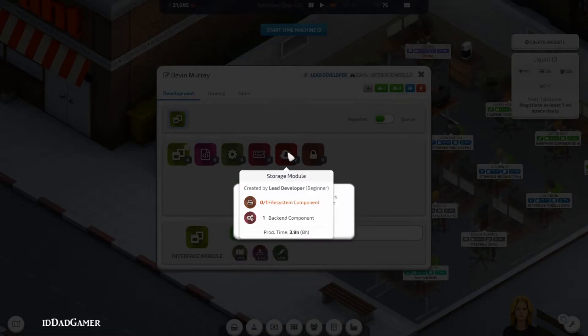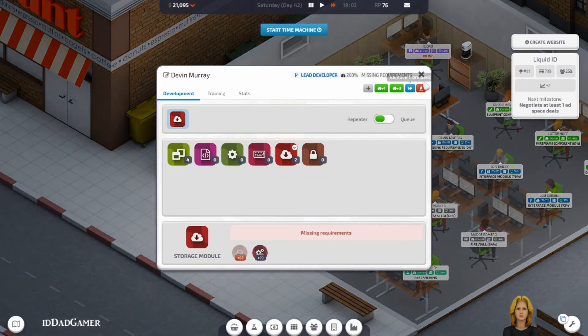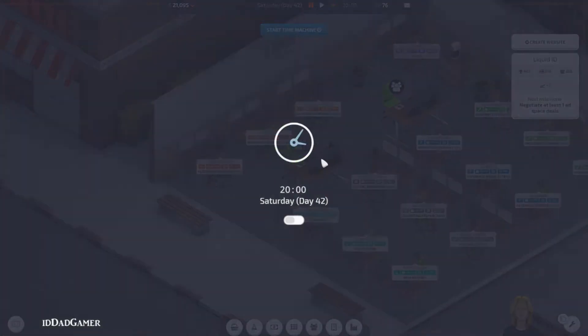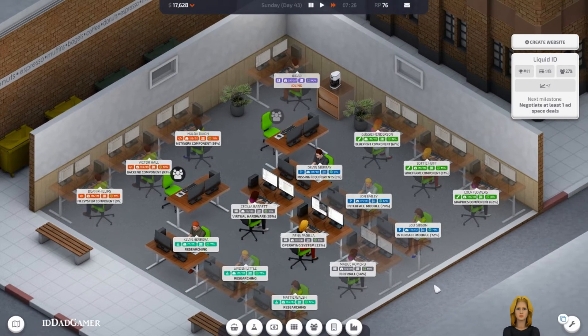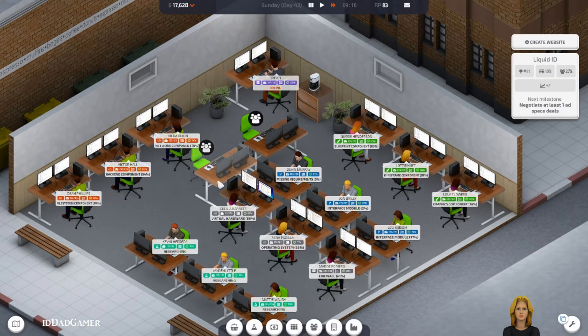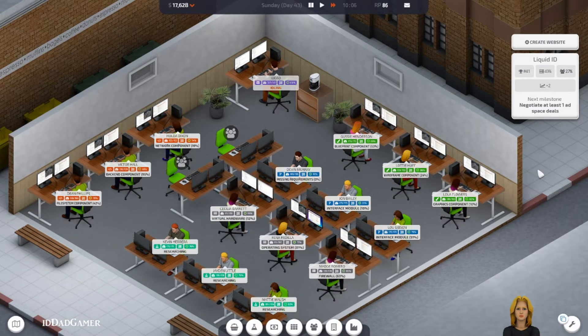So guess what you're doing — storage. You only lose nine percent. The file system — wretched. There's another one of these. We'll be adding a new building soon because we're kind of packed in like sardines. Couldn't imagine working in this environment — it would be like a call center or something.